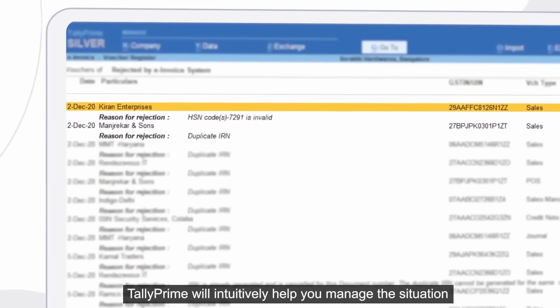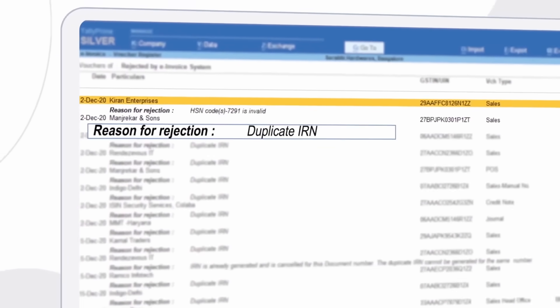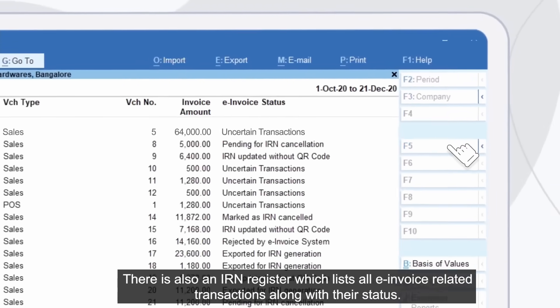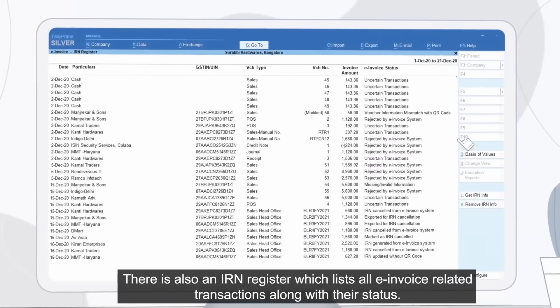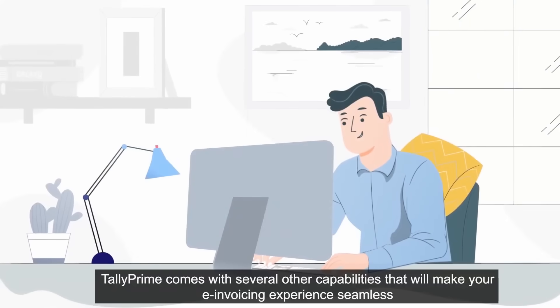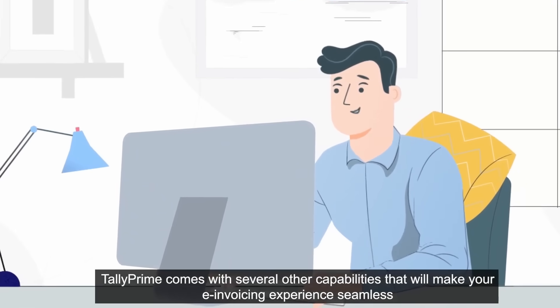If a request for an e-invoice is rejected, Tally Prime will intuitively help you manage the situation. There is also an IRN register which lists all e-invoice related transactions along with their status.